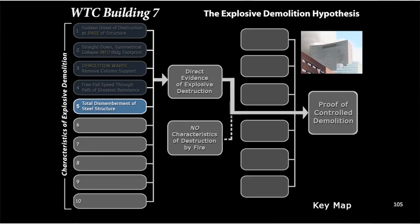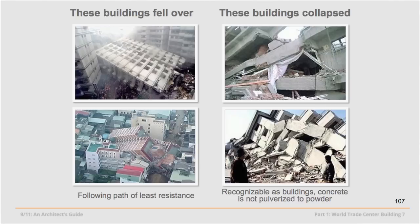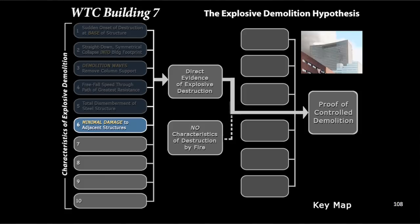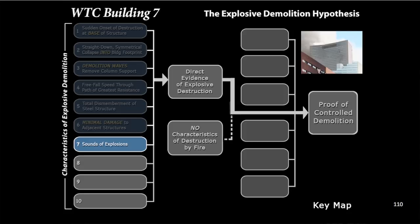Do we have total dismemberment of the steel structure? Building 7 falls like a house of cards. A steel frame moment-resisting structure with columns welded to beams rigidly should, if it was going to collapse at all, have been in a pile 20-30 stories tall or recognizable as a building — as buildings that fell naturally. Not like a house of cards. Is there minimal damage to adjacent structures? Indeed, minimal damage — that is one of the purposes of controlled demolition.